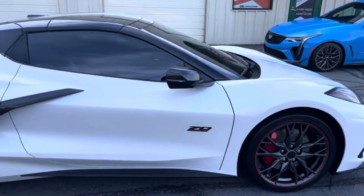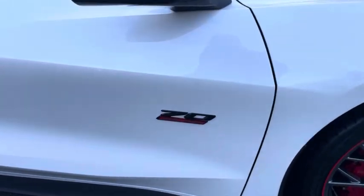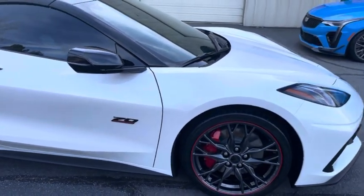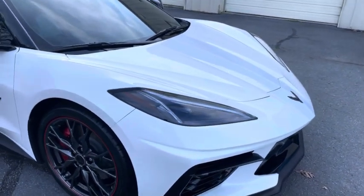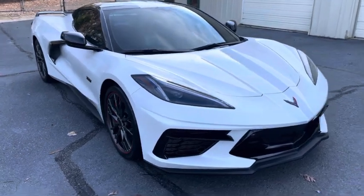Here's a Corvette C8 70th anniversary. We did our track pack paint protection film, which covers the full front, headlights, rocker panels, A-pillars, roofline, and mirrors. All the edges are wrapped.